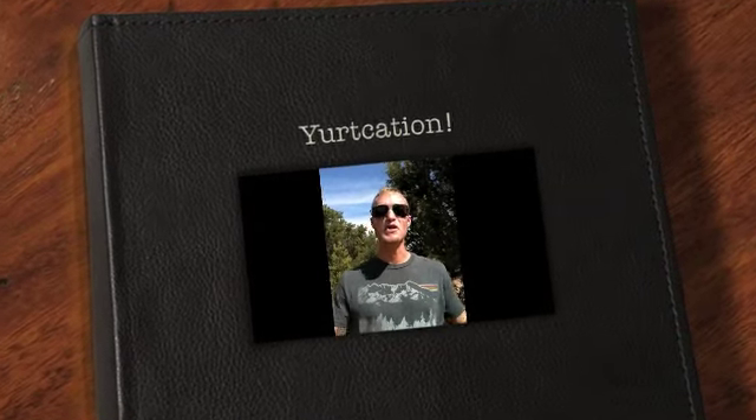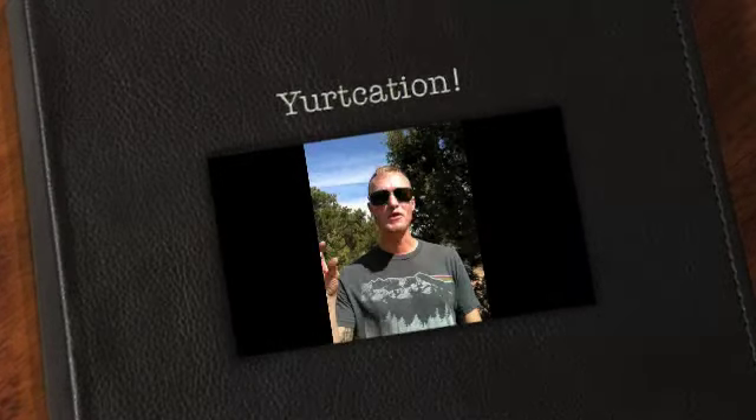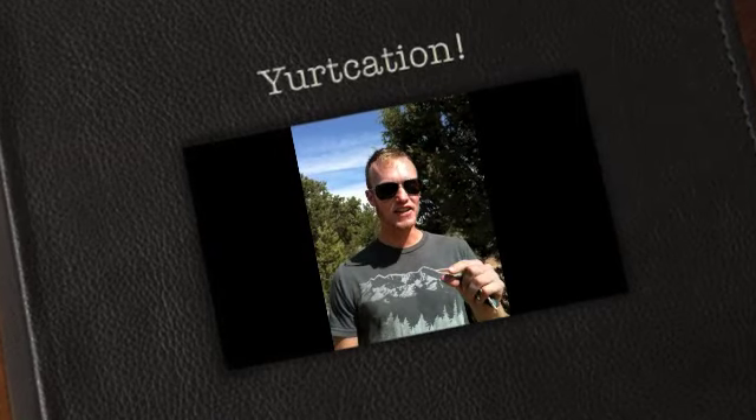Howdy y'all! Welcome to Yurtcation, where you'll never find a little cute mint on your pillow in the morning, but you'll find plenty of fresh air, beautiful stars in the sky, and a great view of the LaSalle Mountains.